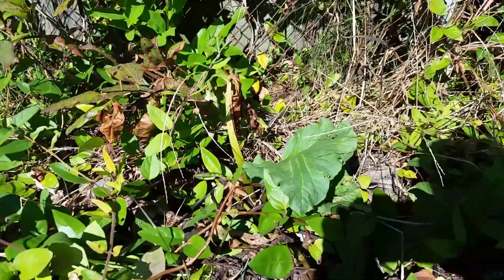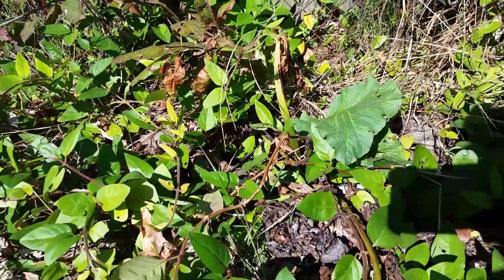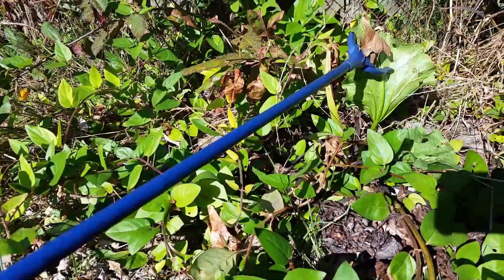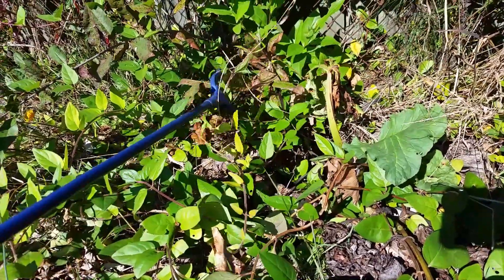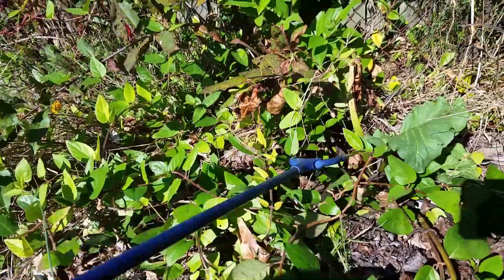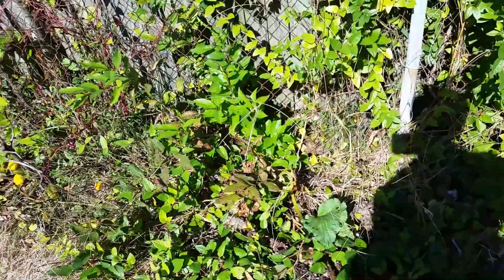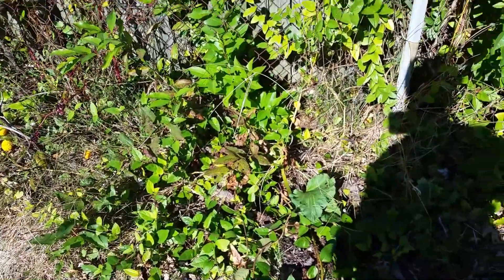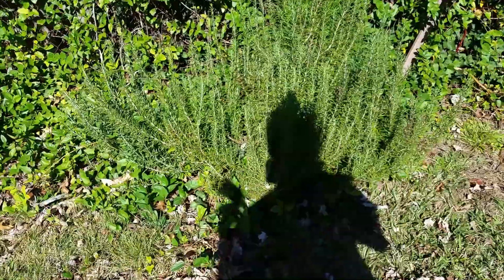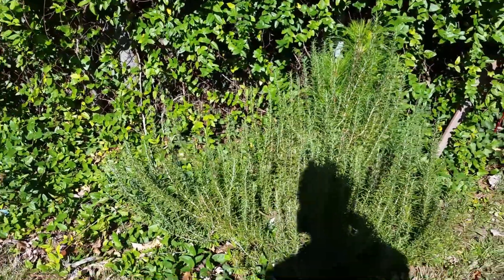My rhubarb that I planted earlier this year grew and did its thing. I never plucked many stems off of it. It did get attacked by some bug — I have no idea what — and just recently it started sending up some new leaves. I don't know if this rhubarb can handle our summer heat or what, but hopefully it'll come back next year. I just let it go so the roots could get established. We'll see what next spring holds.